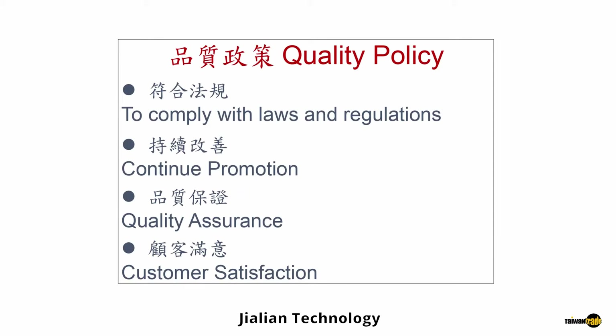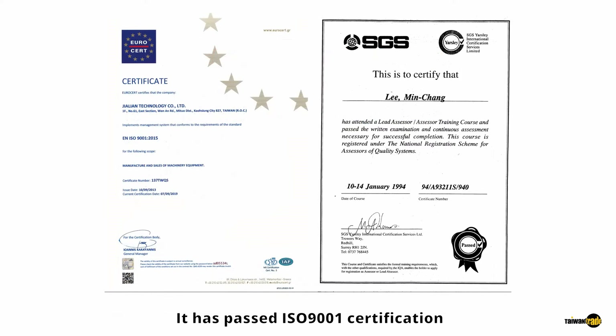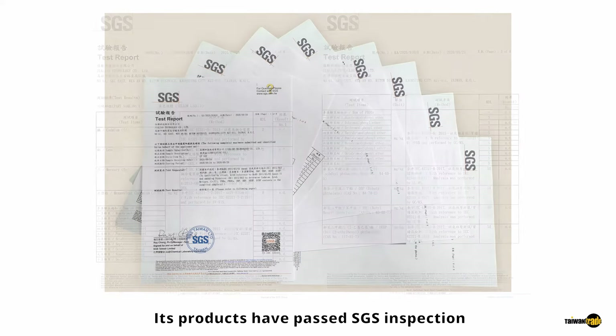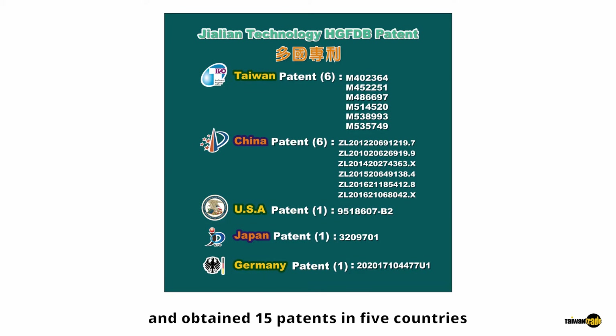Jalien Technology insists on the standardization spirit of quality management. It has passed ISO 9001 certification and continues to strengthen the update of various levels of documents. Its products have passed SGS inspection and comply with the regulations of RoHS, and it has obtained 15 patents in five countries.